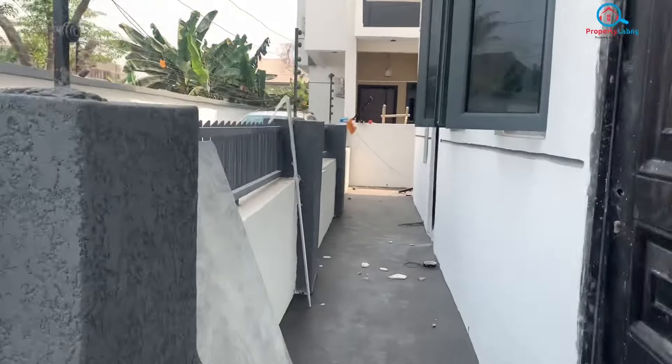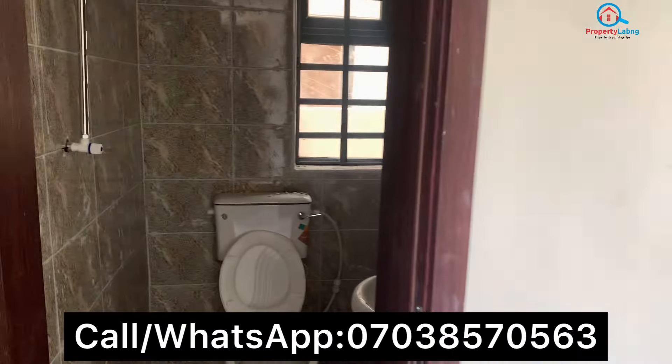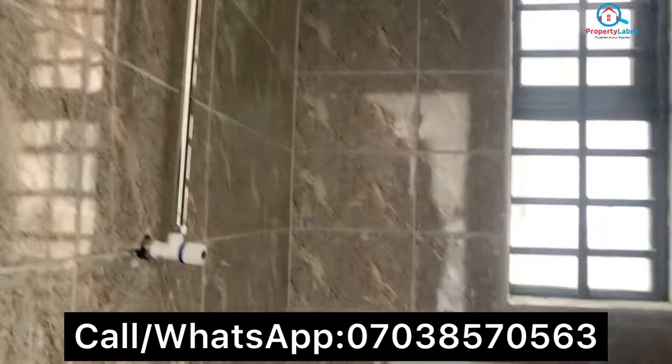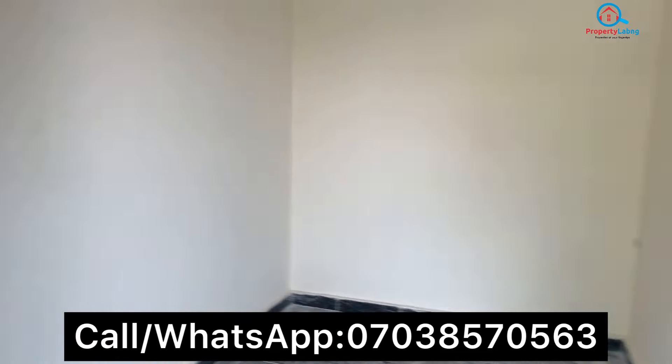This is the boys quarters. You can see the boys quarters with its toilet and bedroom. So kindly call the number below, book an inspection, and make this yours. Thank you.